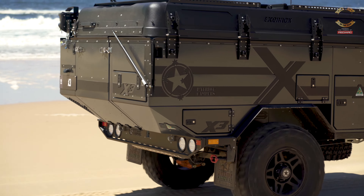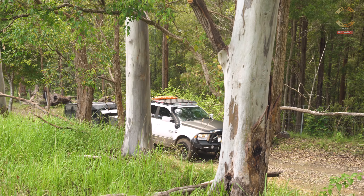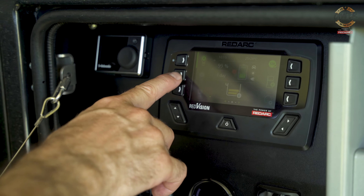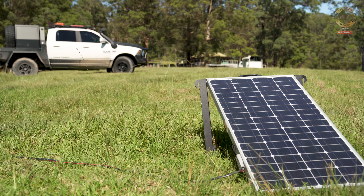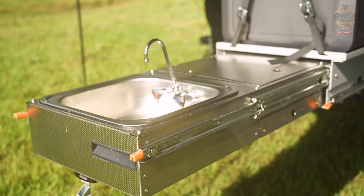As far as self-sufficiency goes, the high spec gives you the ability to do some remote camping with its Webasto hot water service and heater integrated within the camper. 300 amp-hour gel batteries provide power to the Redarc RedVision system, and the integrated solar panel on top of the roof rack can be easily removed — an 80-watt panel providing enough power. And 130 litres of water split over two poly tanks of 75 litres and 55 litres.